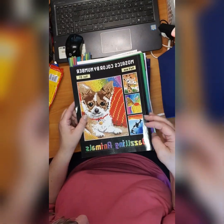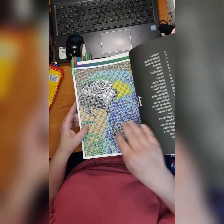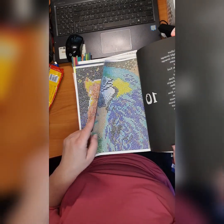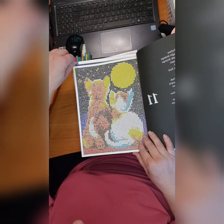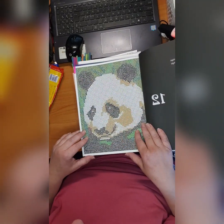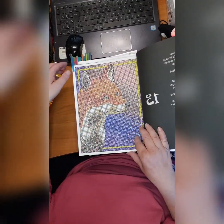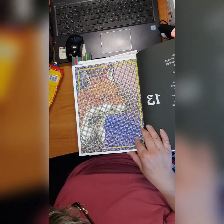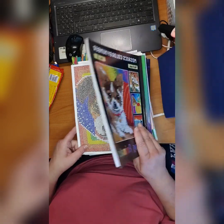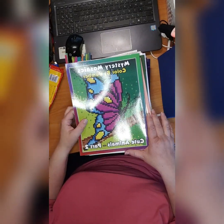Then we have 'Mosaics Color by Number: Dazzling Animals' by Jennifer Roling. I made a couple of pictures here: this parrot — it's so adorable — cats looking at the moon, really really cute, a panda, a fox, and the last one is a small cute dog. This is from Jennifer Roling called 'Mosaic Color by Number: Dazzling Animals.'